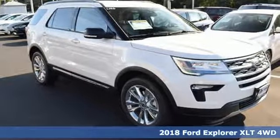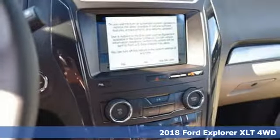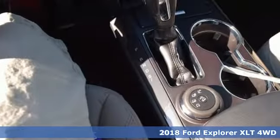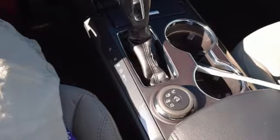Here's a new 2018 Ford Explorer. The adventure starts where the pavement stops in this capable SUV, and it comes with all the amenities you need.